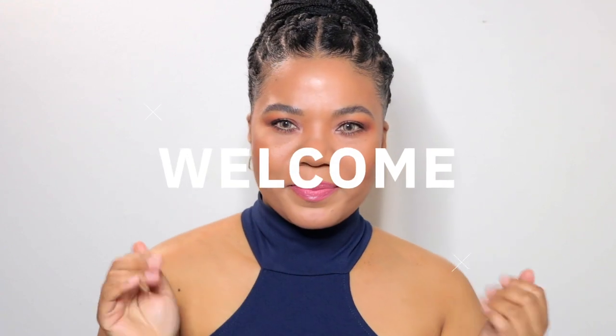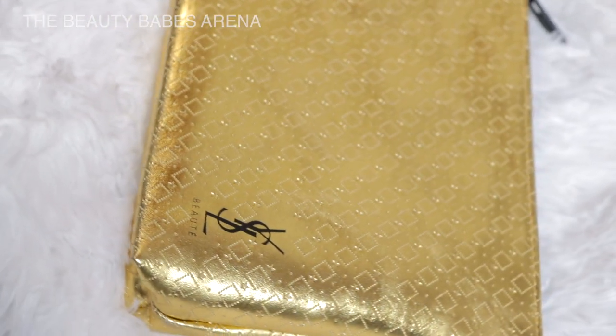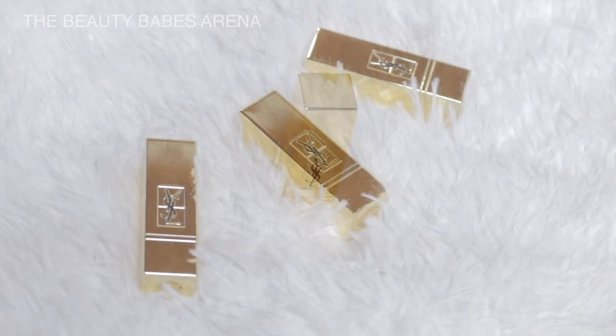Hi everyone! Today I'll be showing you lip swatches of the new YSL Mini Rouge Percouture Satin Lipstick Trio for Holiday 2022. I do have some thoughts and I'll share them with you along the way. Let's get started!